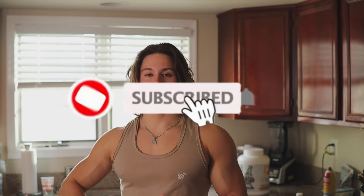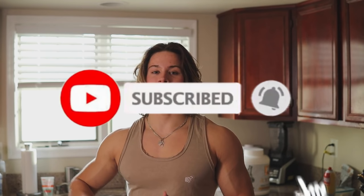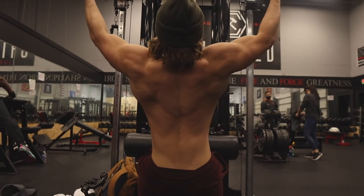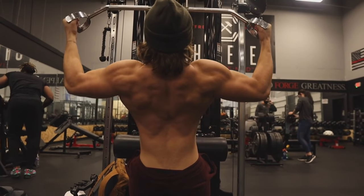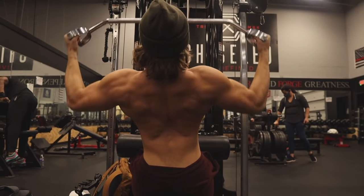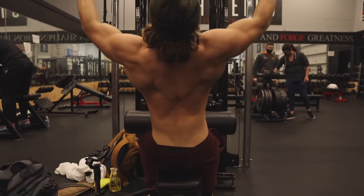Your TDEE is how many calories you burn in a day — that's your maintenance level. As a relatively active person who's been training about four years, my maintenance calories are around 2,700. That means if I eat 2,700 calories and do my regular workouts and daily activities, I'd burn roughly 2,700 calories and my weight would stay the same.